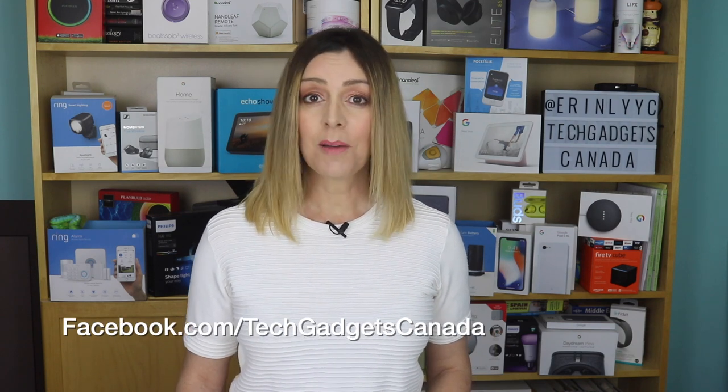Thanks so much for watching. I'm Erin. Until the next time, you can find me on Twitter or Instagram at ErinLYYC. You can also reach me through Facebook at facebook.com/TechGadgetsCanada.